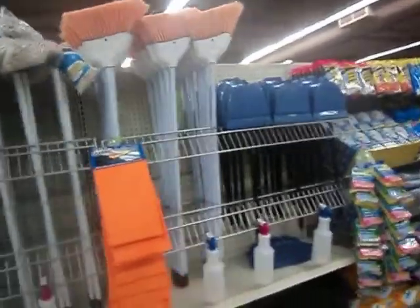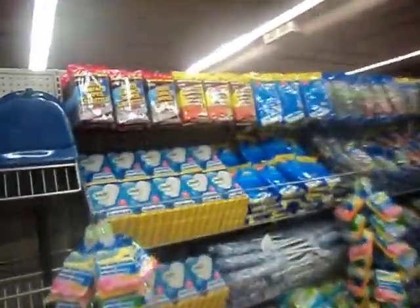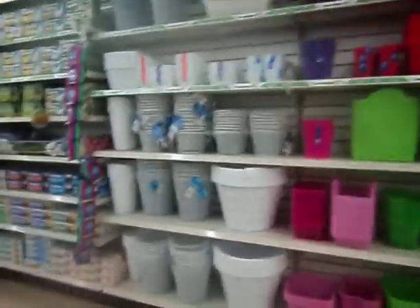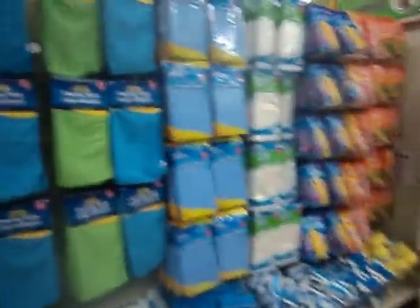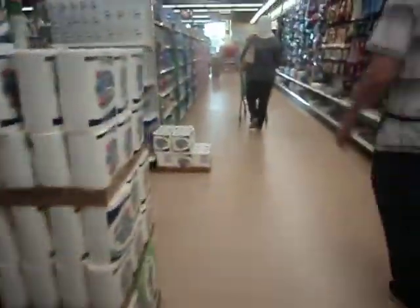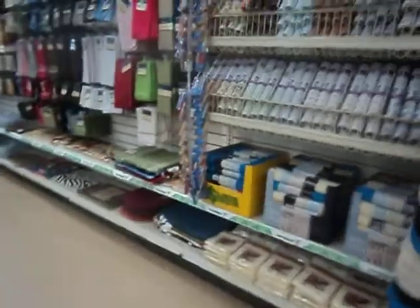Paper towels, mops, and some bins. I just love the wide aisles — look how wide they are. That's really nice.